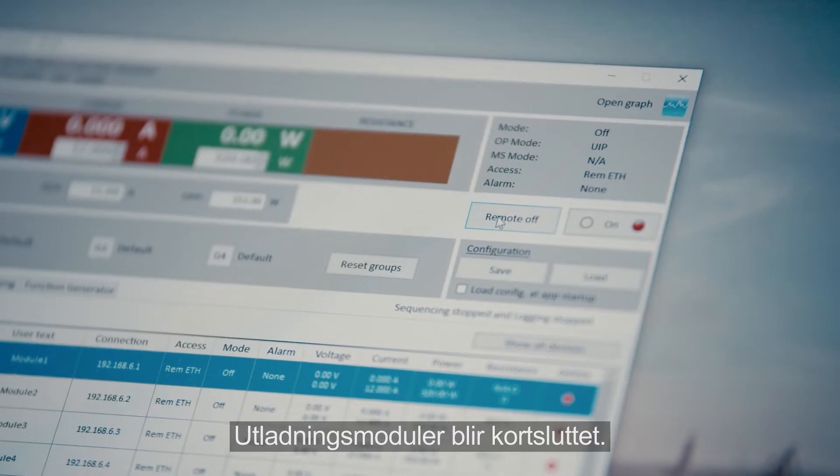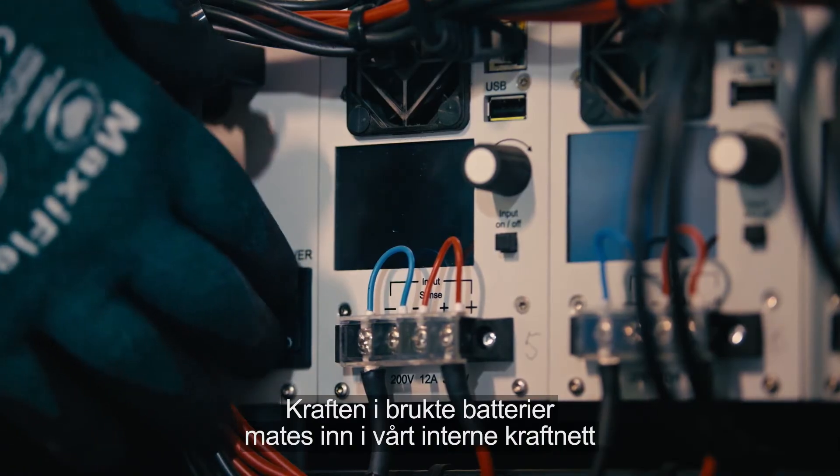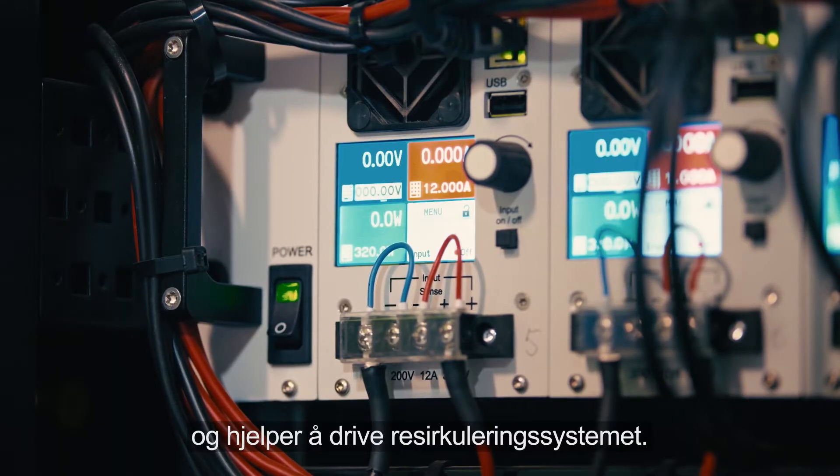Special equipment is used and our operators follow an exact procedure. Discharge modules are also short-circuited. The power that remains in used batteries is fed into our internal power grid and helps drive our recycling operations.